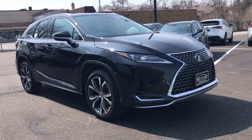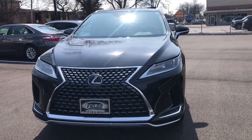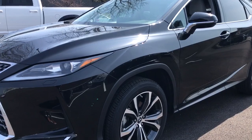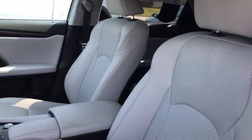This could be the car for you. The 2022 Lexus RX. This vehicle is an outstanding buy with fewer than 15,000 miles on the odometer. Take a closer look at this captivating RX.